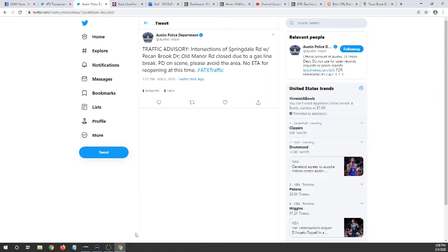There is no estimated time for reopening at the moment. So keep this in mind as you're heading home this evening. We'll pull up this map one more time so you can see exactly where this is. And if you're out driving — if you work in that area or live there — keep this in mind tonight as you're heading home.